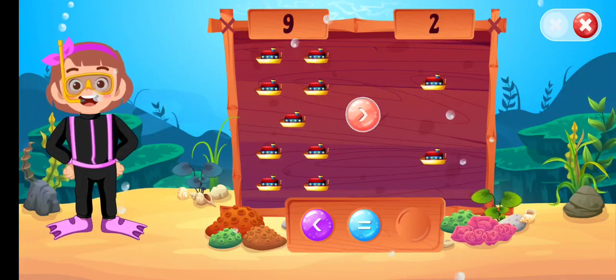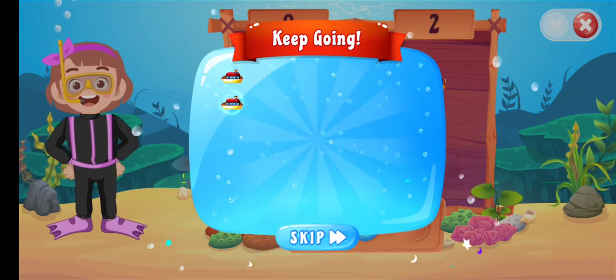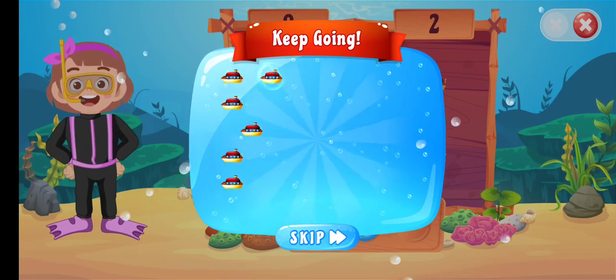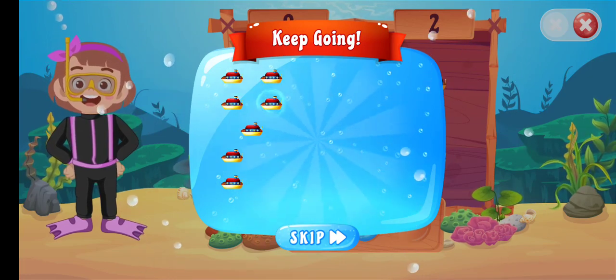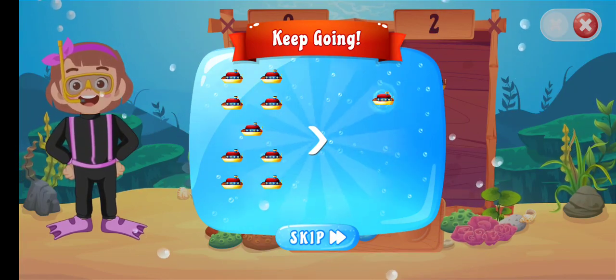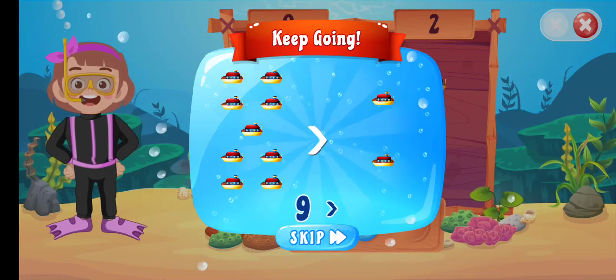Greater than... Great job! 1, 2, 3, 4, 5, 6, 7, 8, 9 greater than... 1, 2. 9 greater than 2.